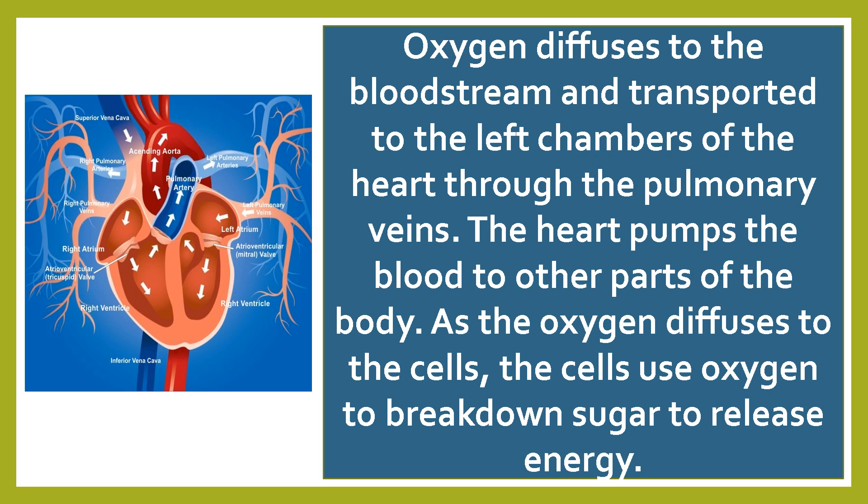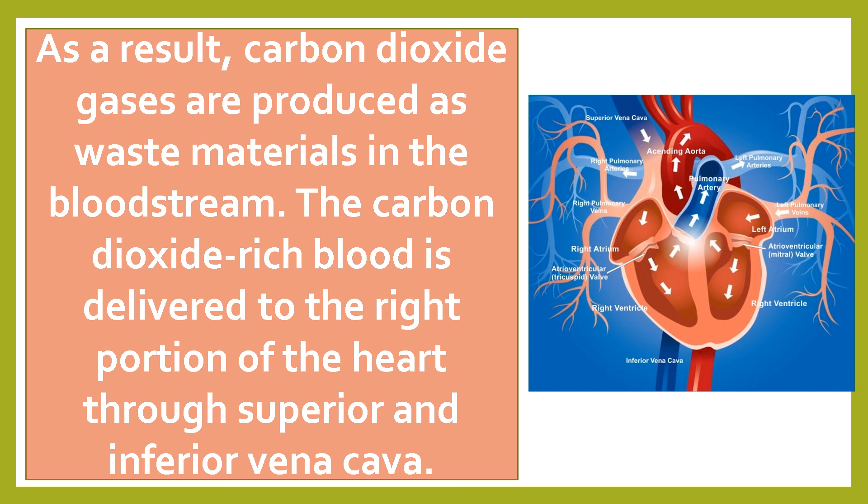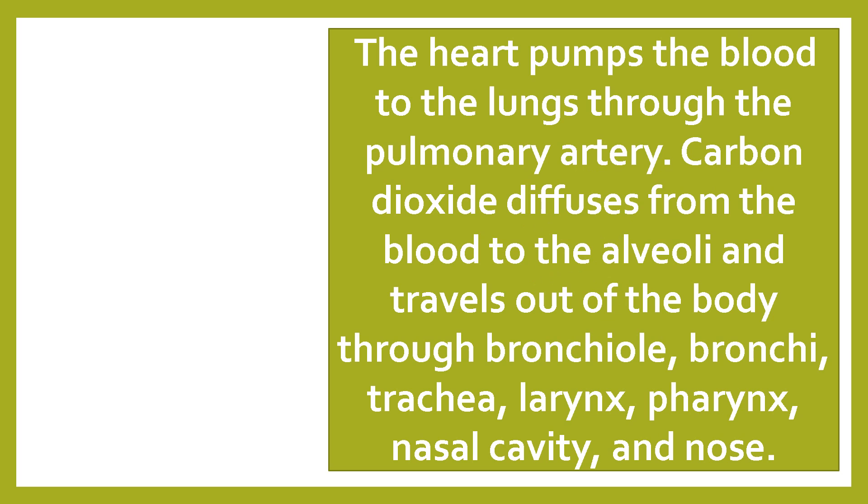As the oxygen diffuses to the cells, the cells use oxygen to break down sugar to release energy. As a result, carbon dioxide gases are produced as waste materials in the bloodstream. The carbon dioxide-rich blood is delivered to the right portion of the heart through the superior and inferior vena cava. The heart pumps the blood to the lungs through the pulmonary artery.